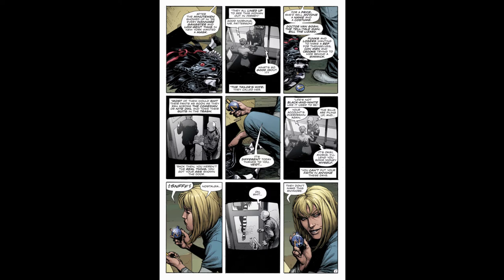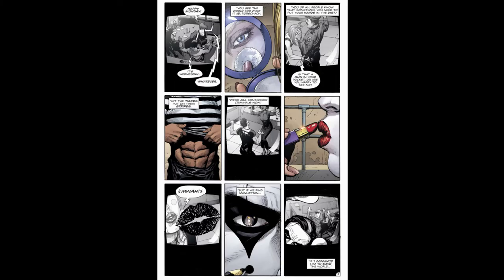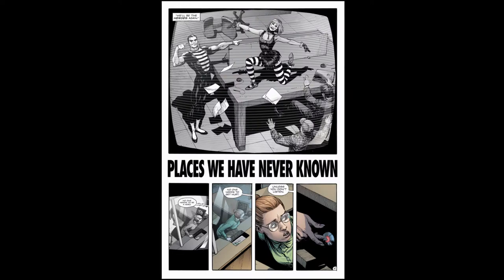Marionette tells a story about a costumer for hire called the tailor's wife, who would set a criminal up with a costume and a gimmick for the right price. Most of them quit when encountering their first hero. She says that thanks to Adrian the world has changed — not as black and white anymore — just as the panel shifts to black and white camera footage of a bank robbery. Adrian has given Mime and Marionette their costumes and makeup. Rorschach says they see the world through a warped lens and should be closely watched. Adrian says they're all criminals now, but if they find Manhattan, they'll be the heroes again.